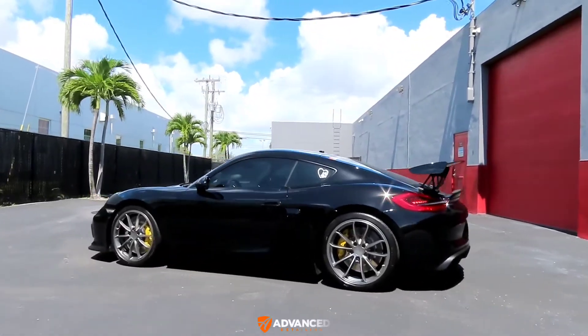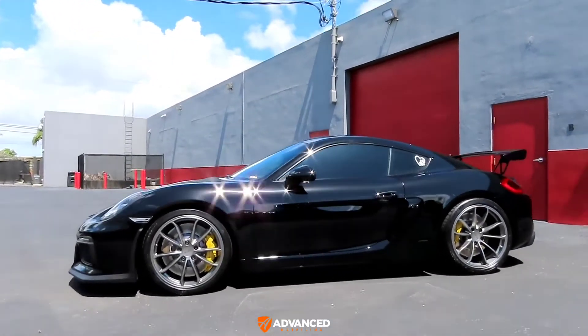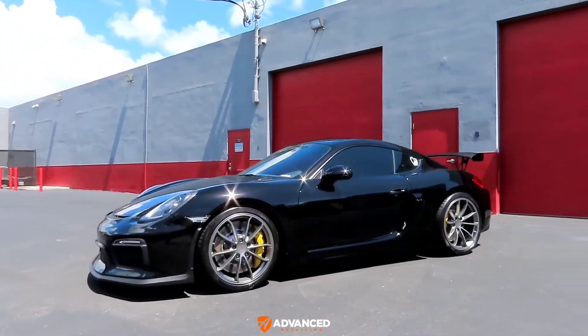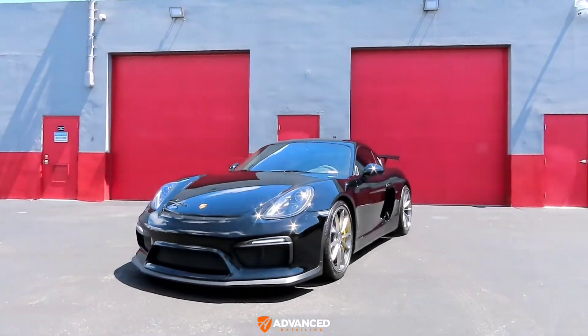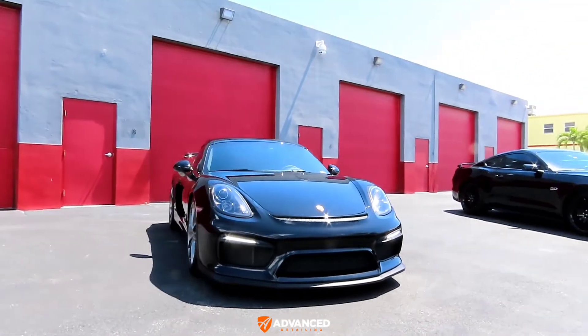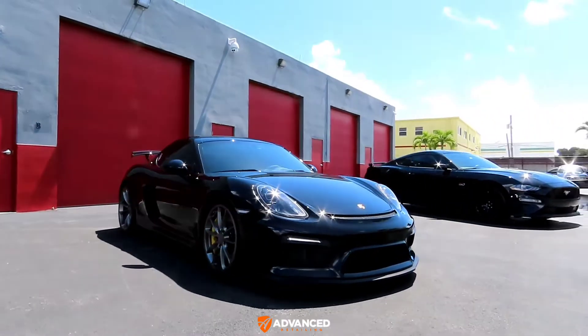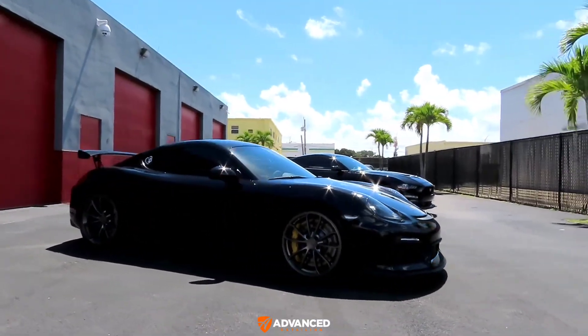This is my client's very beautiful 2018 Porsche GT4. He recently picked it up at pretty low mileage, and the car did come with a front clear bra already installed. My client drove the car around and tracked it at least a couple of times, and then brought it in.